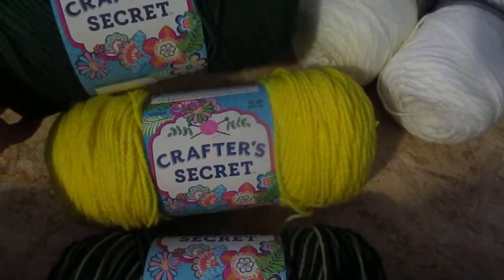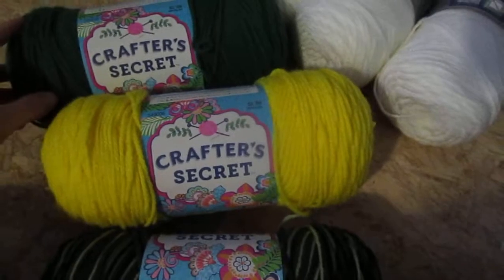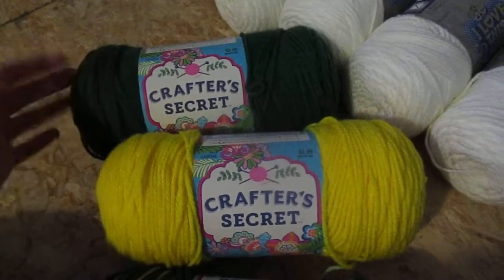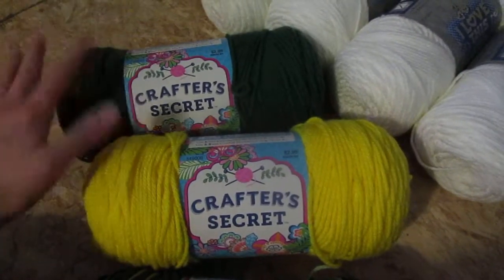We did Crafter's Secret — it's inexpensive. When they start actually making hats and scarves and things, then I'll get them nicer yarn. But for right now, just for them making what they're making, this is great.